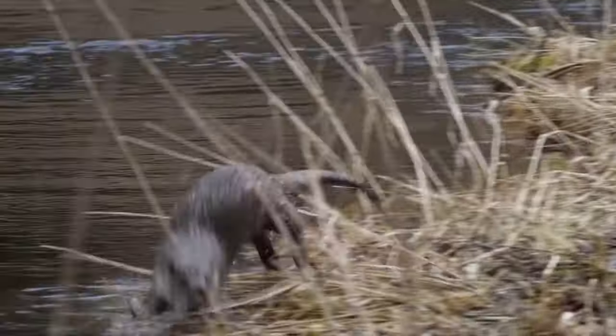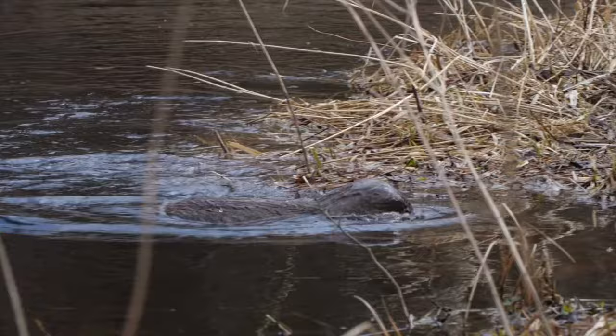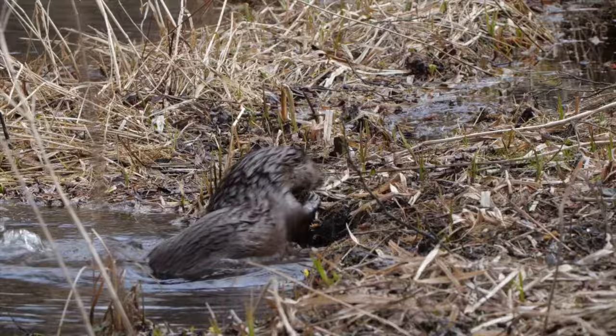Hey guys, welcome back to another one. Today we have another furbearer profile in which I'll introduce an animal that can be trapped and talk about their general description, reproduction, diet, and typical ways to trap. Today's video is about Lontra canadensis, or the North American River Otter.